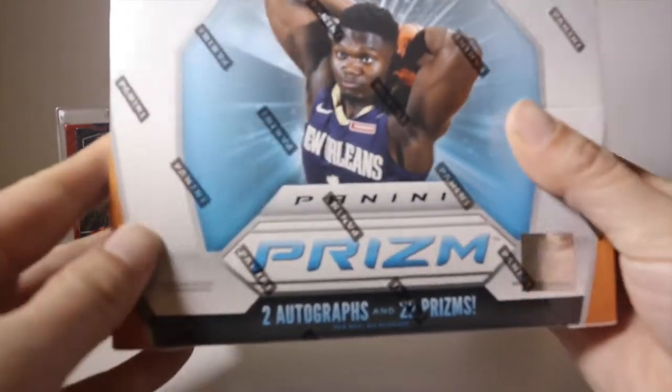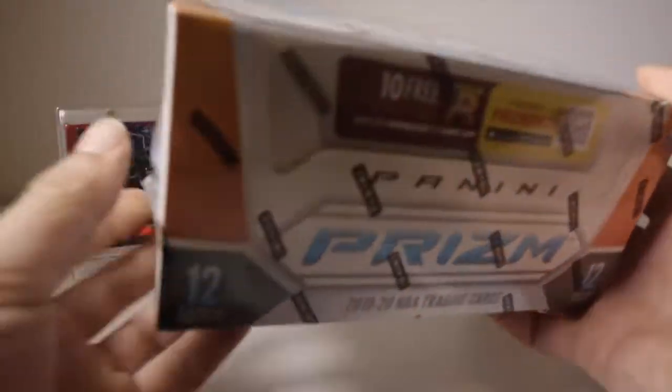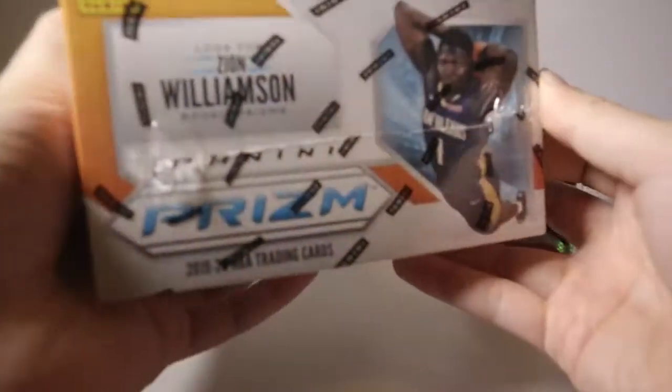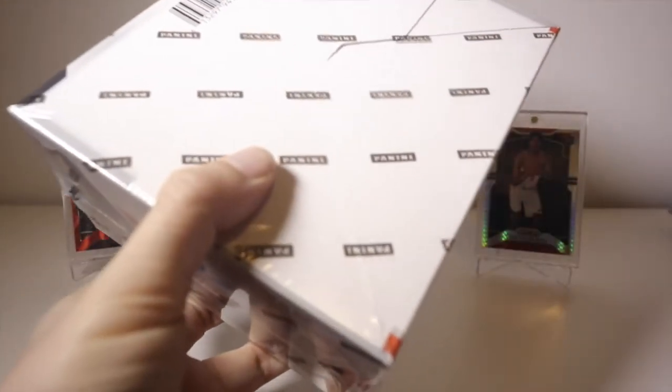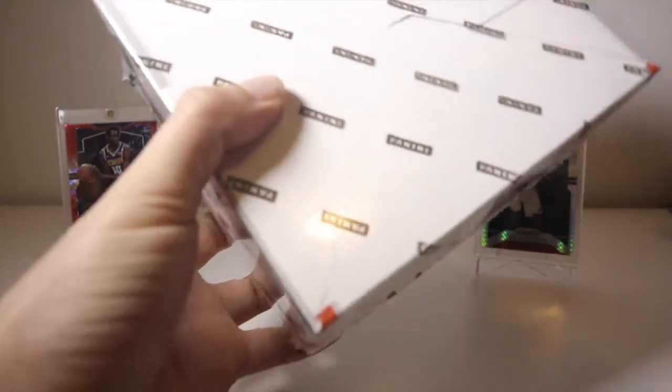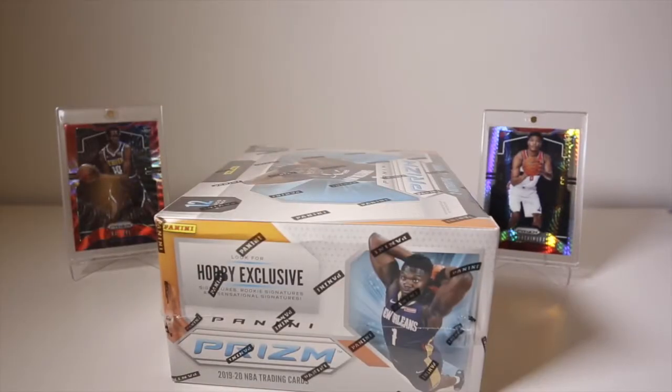So in this box we have 12 hobby packs, each with 12 cards. You should expect around 22 prisms. Hopefully we'll get some silvers, but you can get other colors like blue, orange, red out of 299, and gold. We got a gold two boxes ago - that was the first gold I've ever gotten.